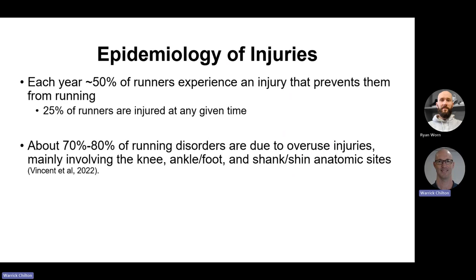So let's look at the epidemiology of injuries. There's no hiding the fact it's a sport that is quite often plagued with injuries. 50% of runners experience an injury that prevents them from running for anything from a few weeks to a few months. 25% of runners are injured at any given time. Somewhere between 70 to 80% of running injuries are overuse related — directly related to the activity itself — and predictably at the knee, ankle, foot and shin anatomic sites.